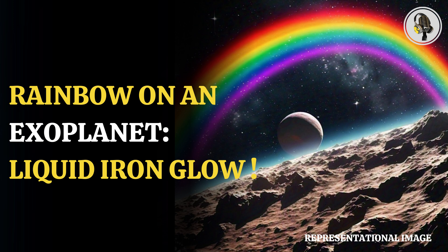Glory is a phenomenon which occurs when light hits clouds made up of homogeneous substances in the form of spherical droplets. This phenomenon is a possible explanation for a mystery regarding observations of exoplanet WASP-76b.